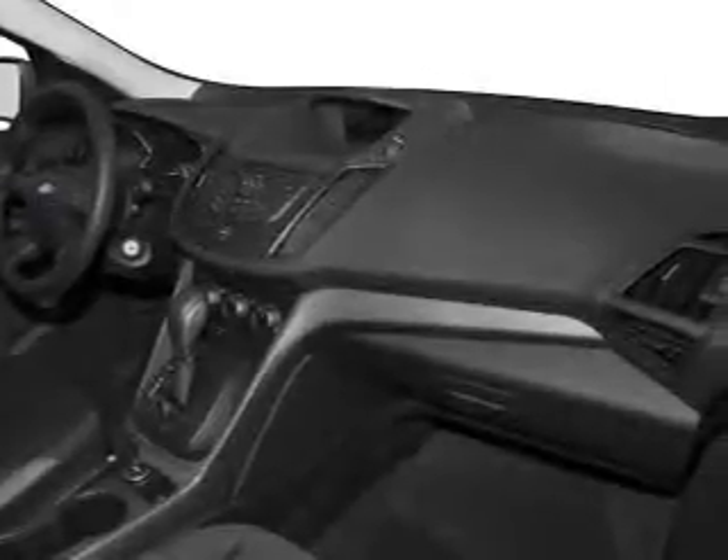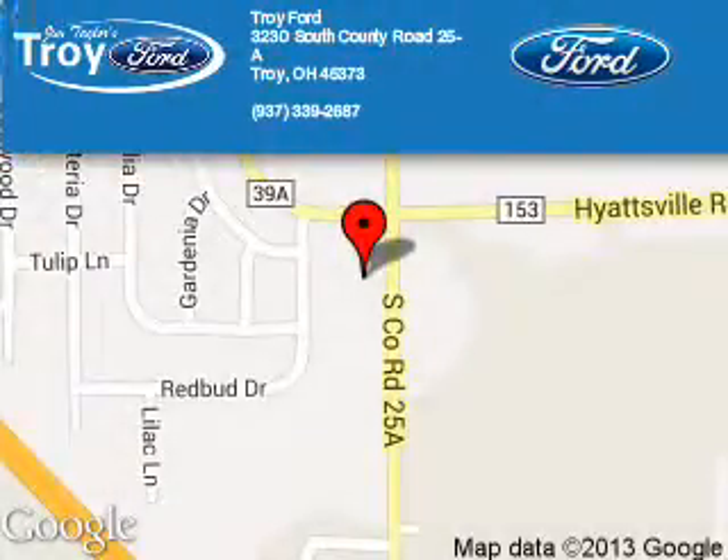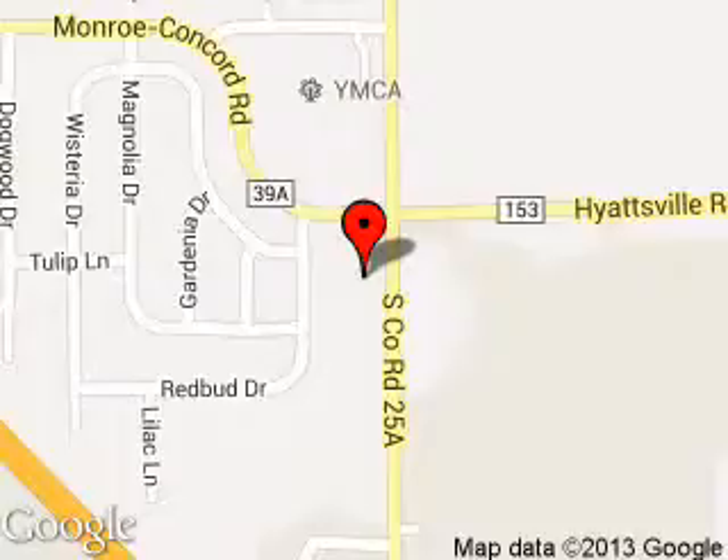Great quality at a great price. Call or click to contact us today. Troy Ford is dedicated to doing everything possible to ensure that the experience you have selecting your next vehicle is a pleasant one.